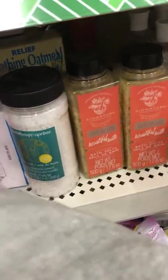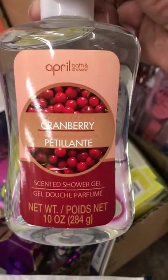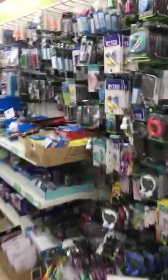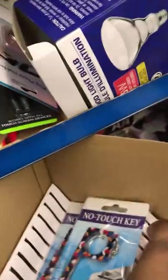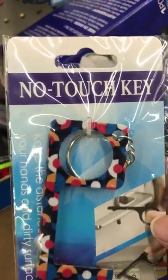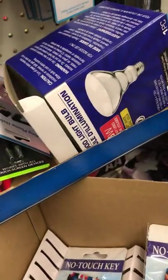Peonies and pear. Some cranberry shower gel. I'm going to put to the side what I want. This is just a no-touch key, so that's if you want to go in somewhere or push a door you don't want to touch it.